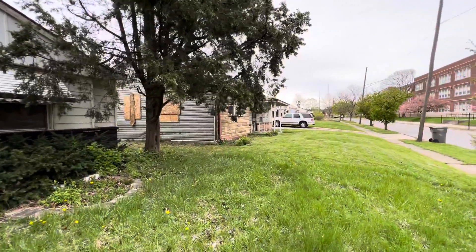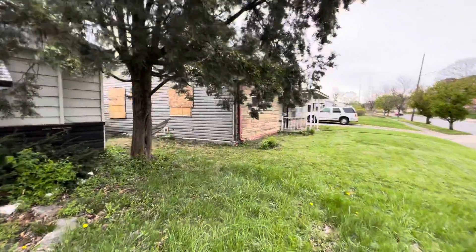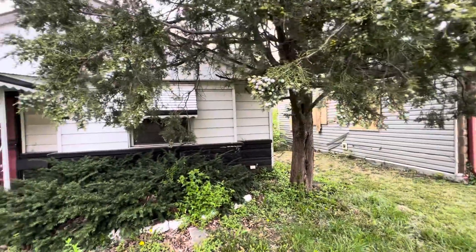Unfortunately, it looks like the home next door is maybe boarded up — hard to say. There's an evergreen tree over there as well.